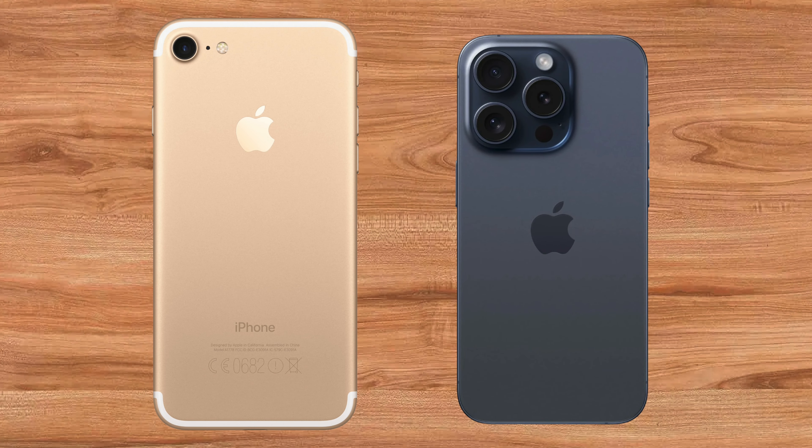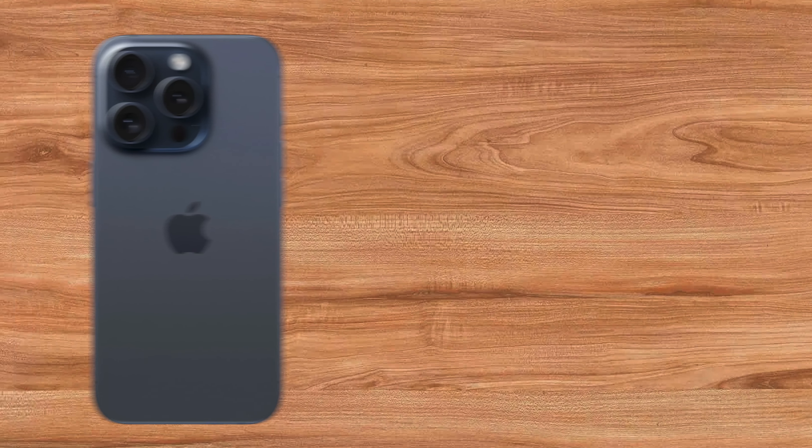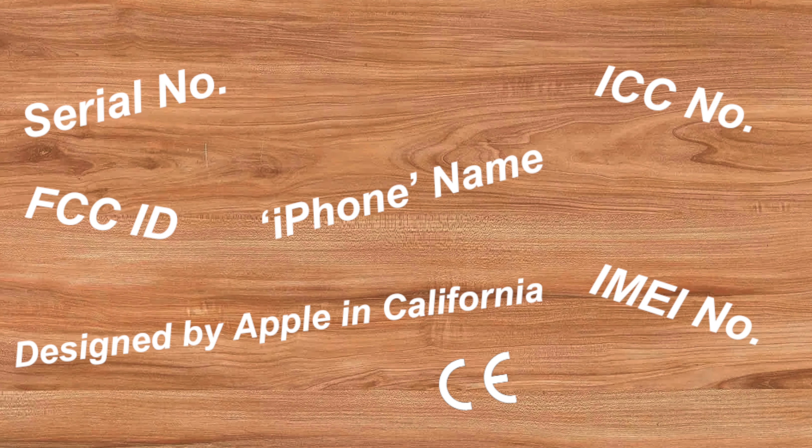If you own an iPhone, you may have noticed that the regulatory text and stamps are no longer visible on the back, like they used to be. This used to include the serial number, IMEI, model numbers, and more. So why did Apple remove them? That's what I'll be explaining in this video.